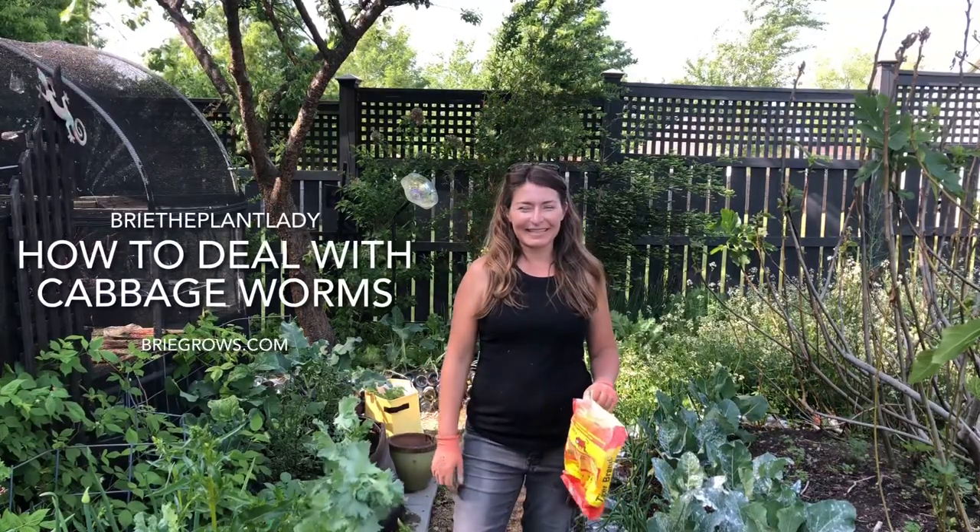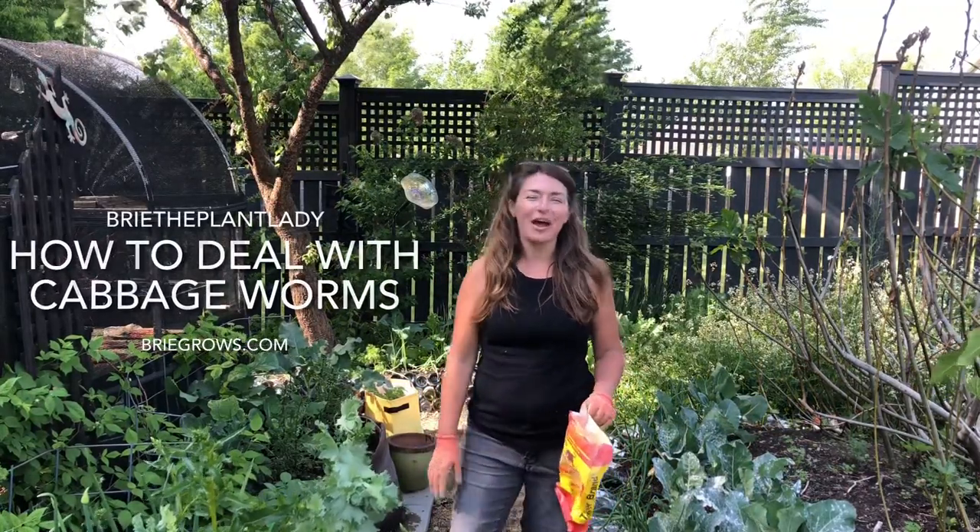Hey everybody, I'm Bree the plant lady. Today I want to talk to you about conquering cabbage worms using Bt.